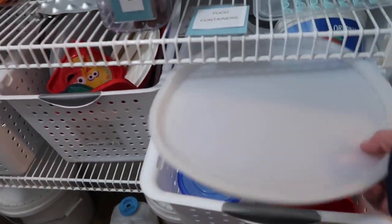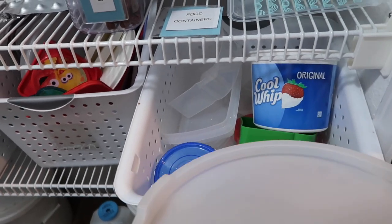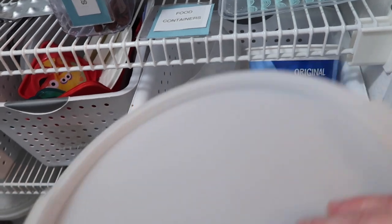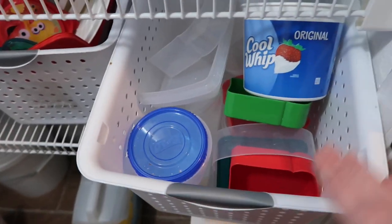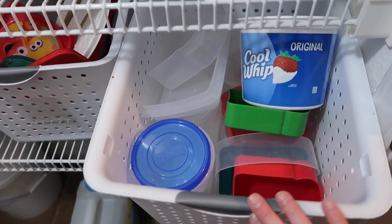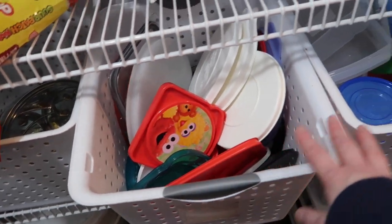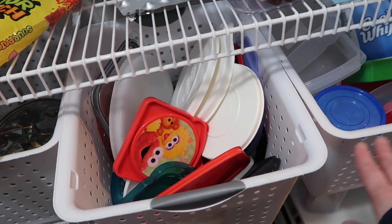So I need to pull these out and look at them. All of this is the storage container bottoms, and this is all the storage lids — plastic storage lids. This needs to be addressed and pulled out.